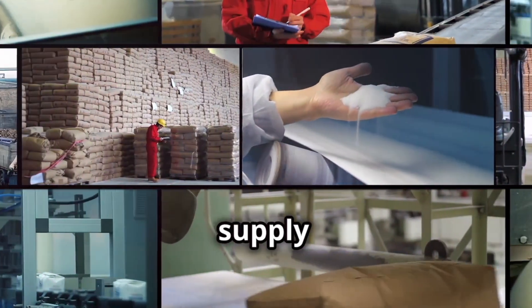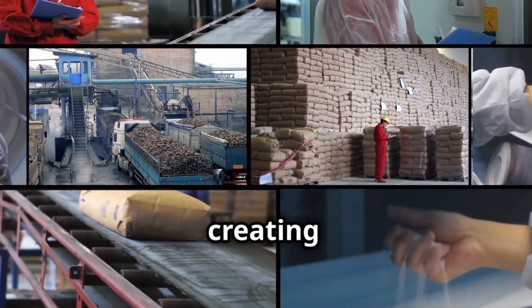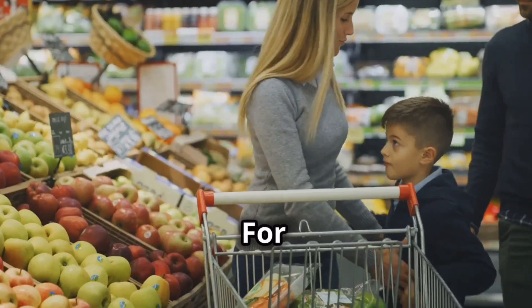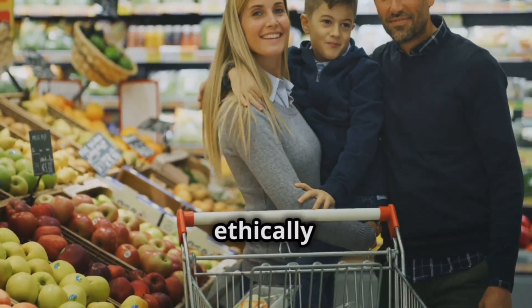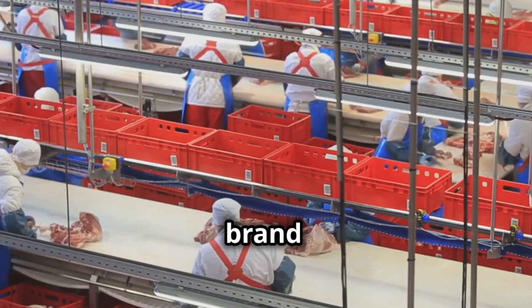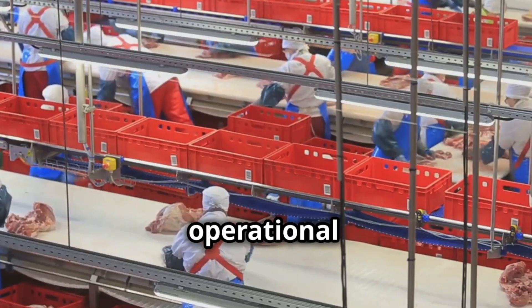Traceability in the food supply chain is not just about compliance with regulations. It's about creating a safer, more transparent, and more sustainable food system for everyone. For consumers, traceability offers peace of mind, knowing that the food they buy is safe and authentic. For food businesses, traceability can enhance brand reputation, reduce the impact of recalls, and improve operational efficiency.